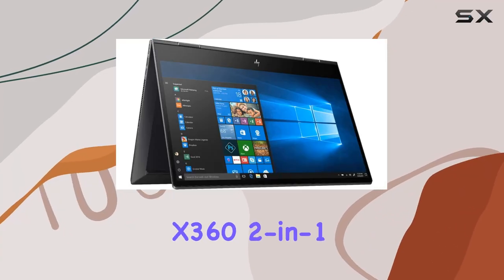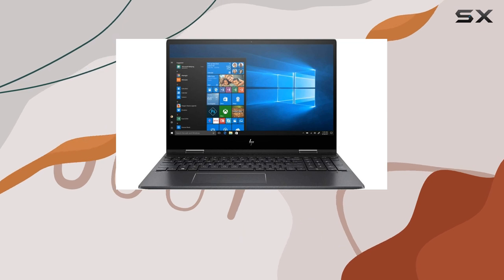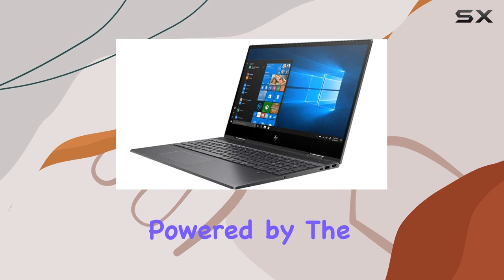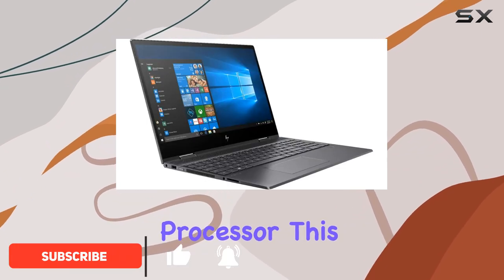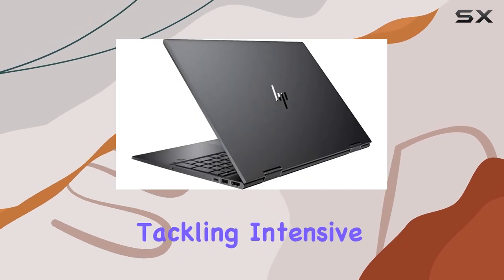The HP NBX 360 2-in-1 15.6-inch touchscreen laptop is a powerhouse that seamlessly blends performance, style, and versatility. Powered by the AMD Ryzen 5 3500U quad-core processor, this laptop delivers remarkable speed and efficiency, whether you're tackling intensive tasks or immersing yourself in gaming adventures.